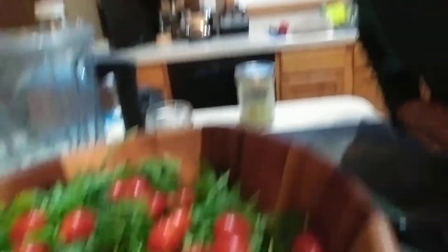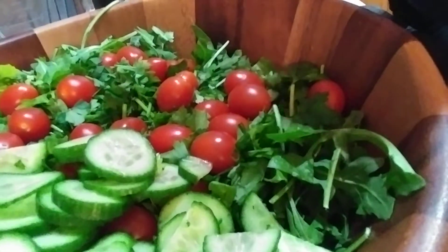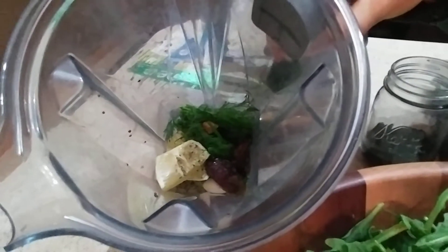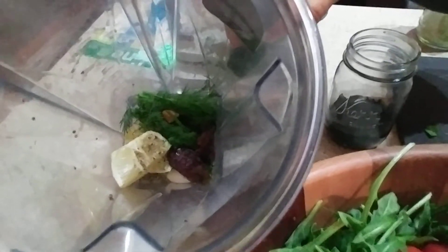Let's get more into what I'm having tonight for dinner. So like I showed you, we've got the salad. I've got some romaine, arugula, parsley, grape tomatoes, and a couple cucumbers. For my dressing I've got half a lemon that's peeled, some dill, one medjool date, one clove of garlic, and one third cup hemp seeds. And I'm going to put in about a half a cup of water as well. So that's going to make a delicious salad.